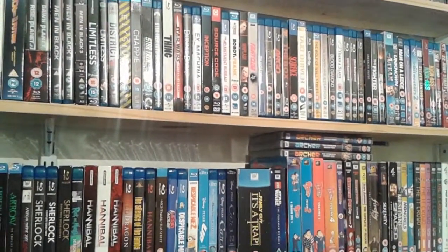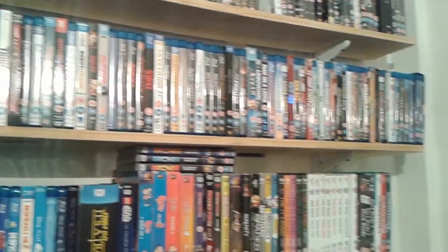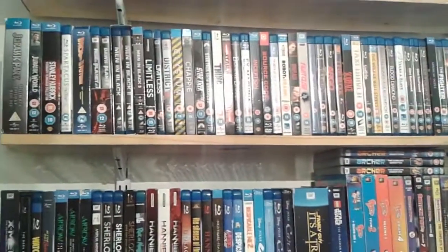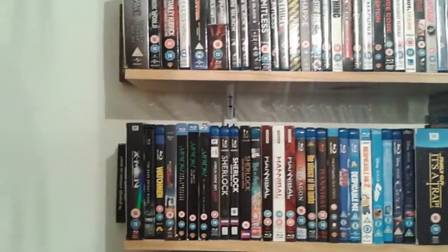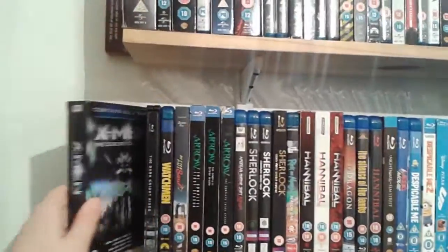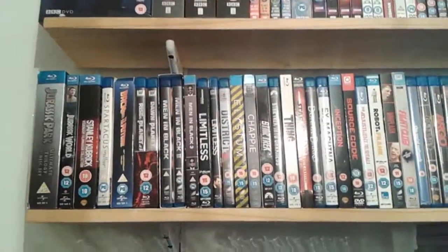Hello YouTubers, this is Vue Studios and today I'm going to be doing a video of my entire Blu-ray collection for 2016. I've organised my Blu-rays pretty much by genre and by director on the first shelf, and the second shelf has some random box sets that couldn't fit, plus some TV shows and kids' movies. Let's begin with the top shelf.